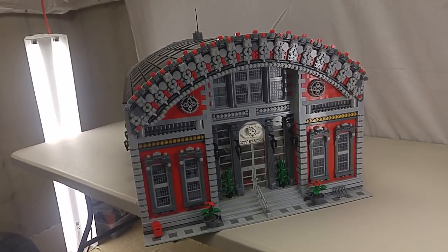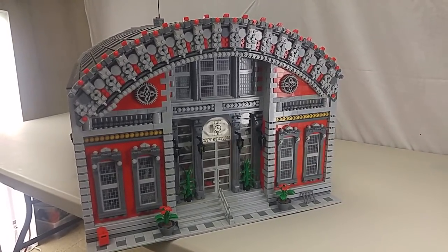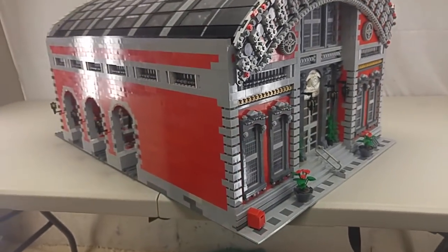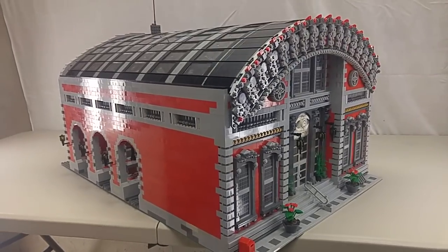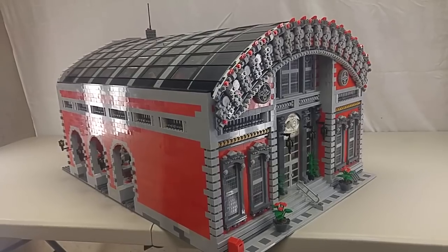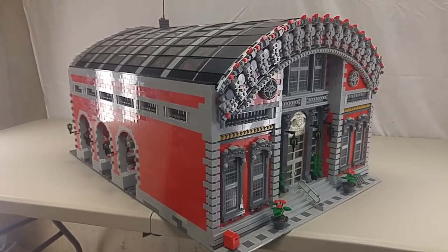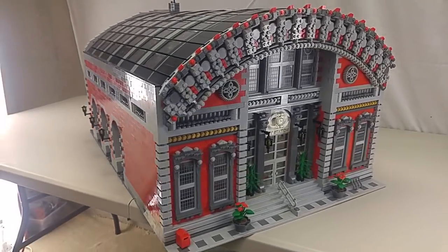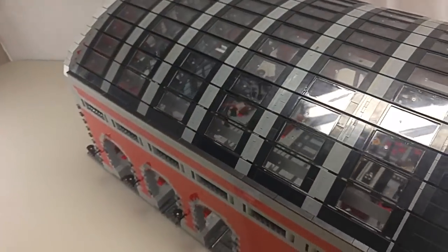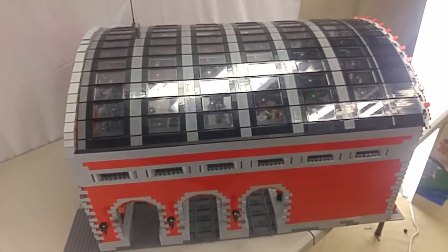If you've been watching my videos, I originally already had one train station that I had built, but no matter where I placed it in the city it just never quite fit in or felt right. The interior of the other train station was very plain as opposed to the exterior, which was very ornate. With this particular train station I've concentrated both on the inside and the outside.